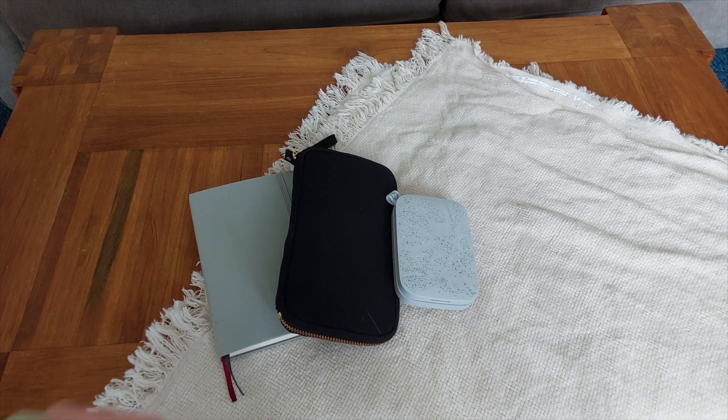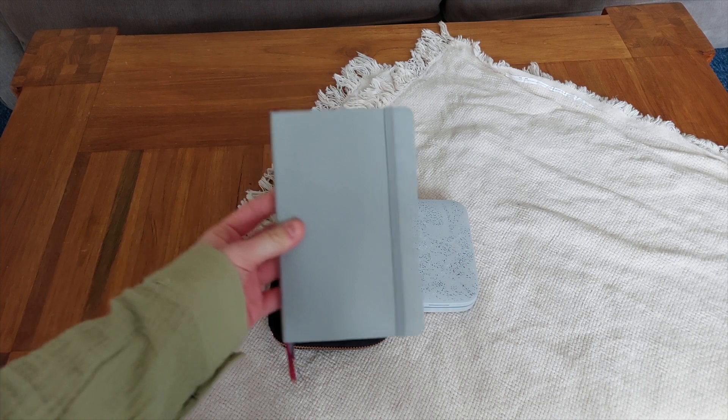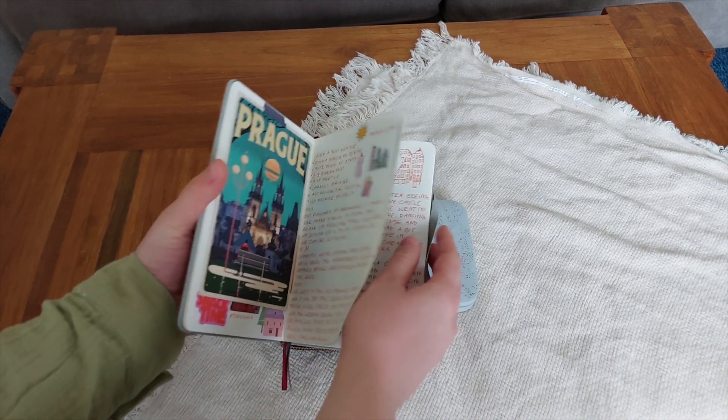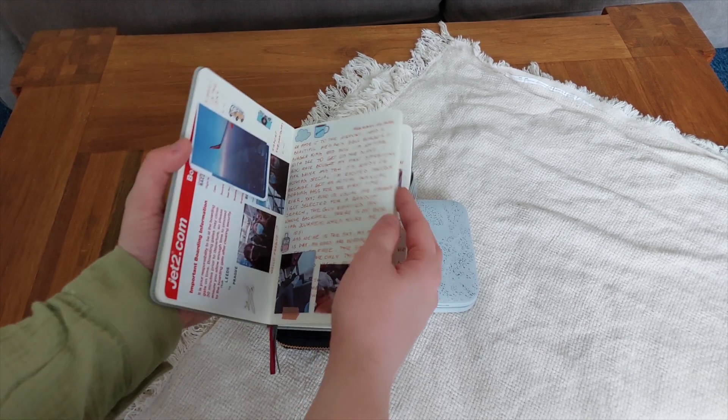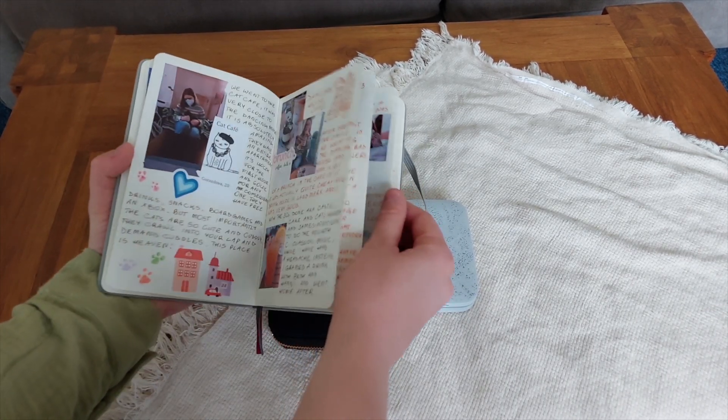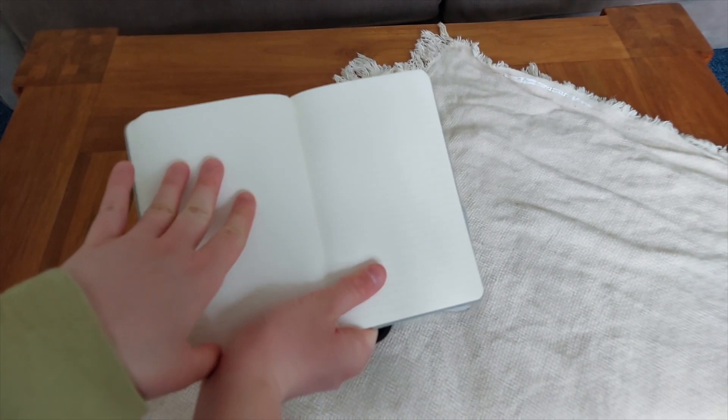First up I'm gonna show you my journal that I use. I came to a conclusion after trying many different things that B6 size journals just work the best for me. This particular one is a Moleskine — it's one of their two-in-one, a bit unusual.